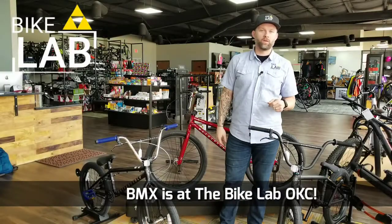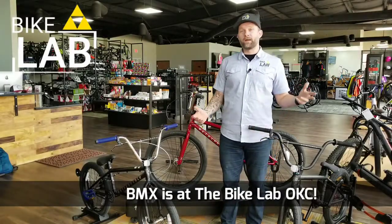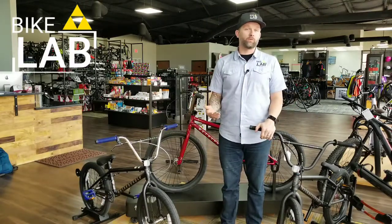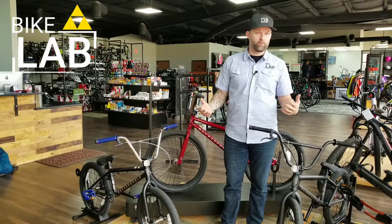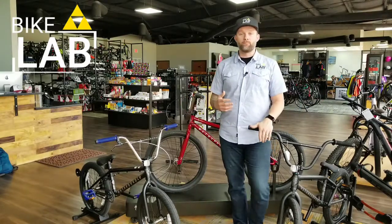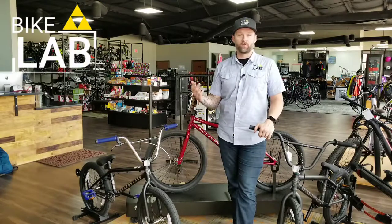Hi everybody, Tony Stewart here with the Bike Lab, and BMX bikes are making a resurgence on the street. It's due in part here in Oklahoma City, which has a rich history with both BMX racing and BMX freestyle and dirt jumping, because of the pump tracks that are going on down at the Riversport Authority.